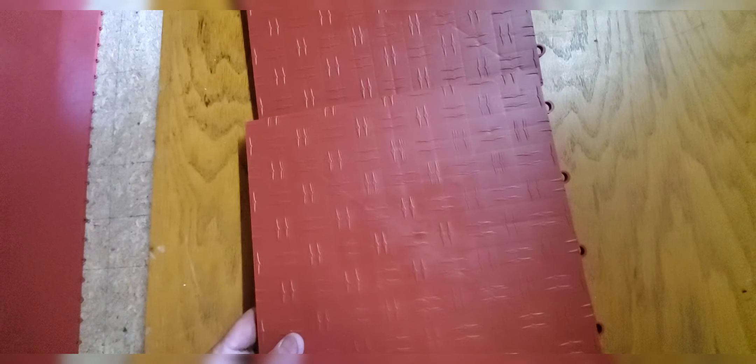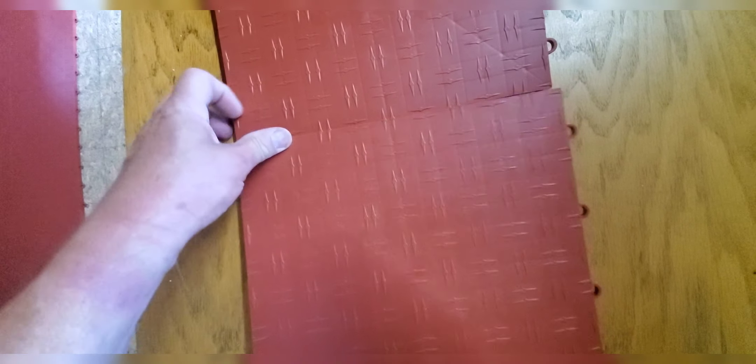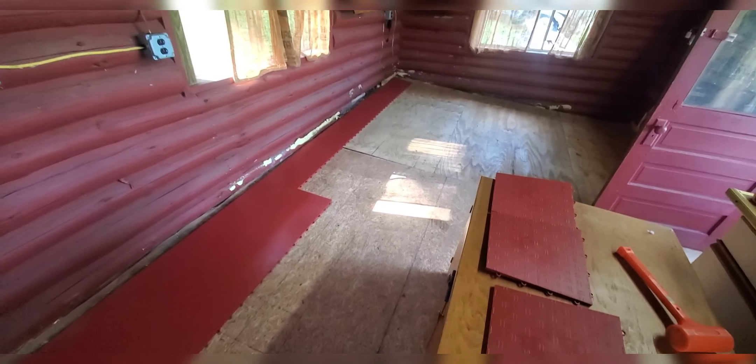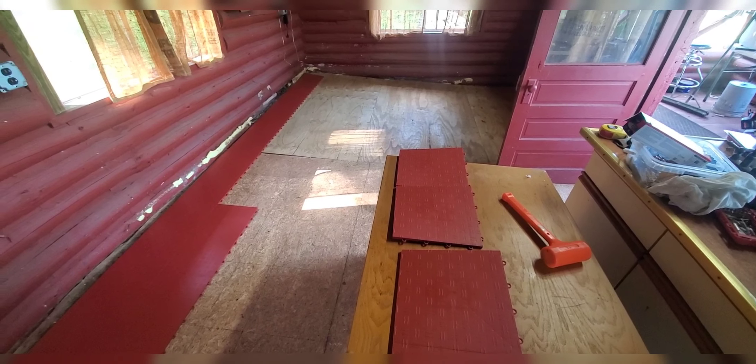These are warm so they're going together better since it's warm up here — it was a little colder in the garage when I did it. But basically you can just press-fit them. I've been doing four at a time and then just laying them down; saves a little up and down. We're gonna continue.